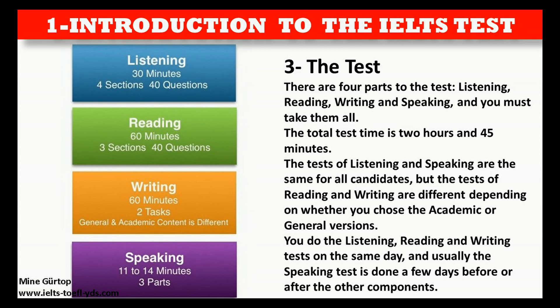The tests of listening and speaking are the same for all candidates, but the tests of reading and writing are different depending on whether you chose the Academic or General Training version. You do the listening, reading, and writing tests on the same day, and usually the speaking test is done a few days before or after the other components.